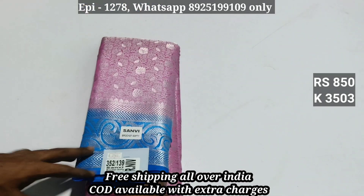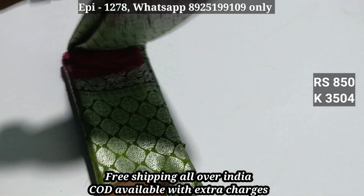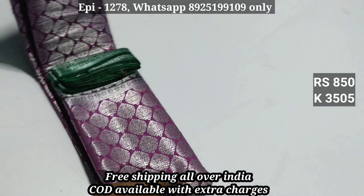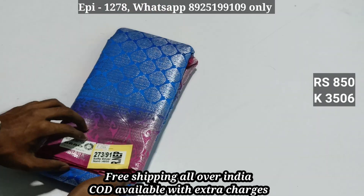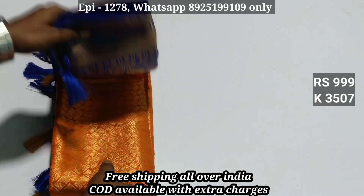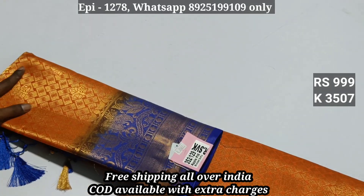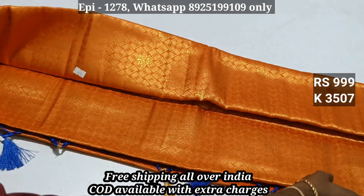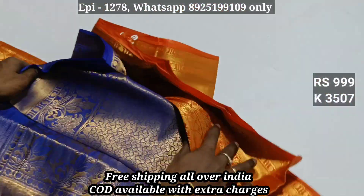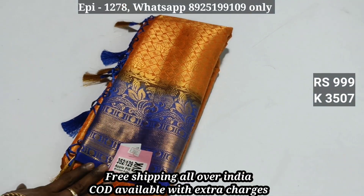Code 3503. Code 3504 — we have cash on delivery. We have $60 with additional price, extra range. Code 3505. If you have 850, code 3507. With soft material we have a contrast blouse with blue, yellow, and black blouse — contrast blouse. Code 3507, this price is 999.